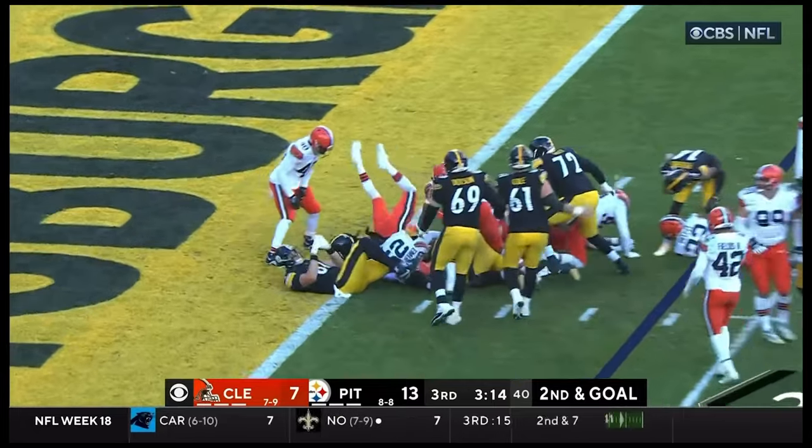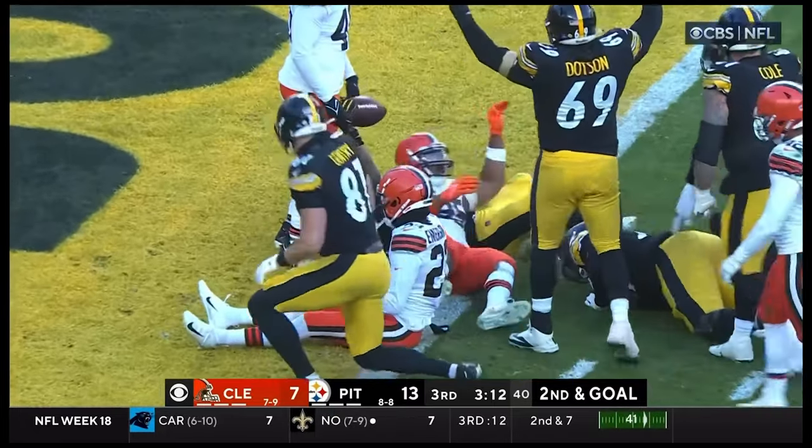Harris... Harris to the end zone — touchdown Pittsburgh!